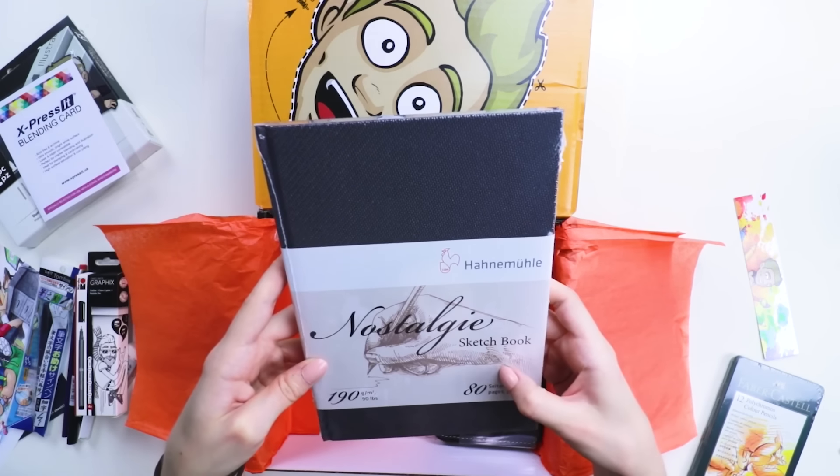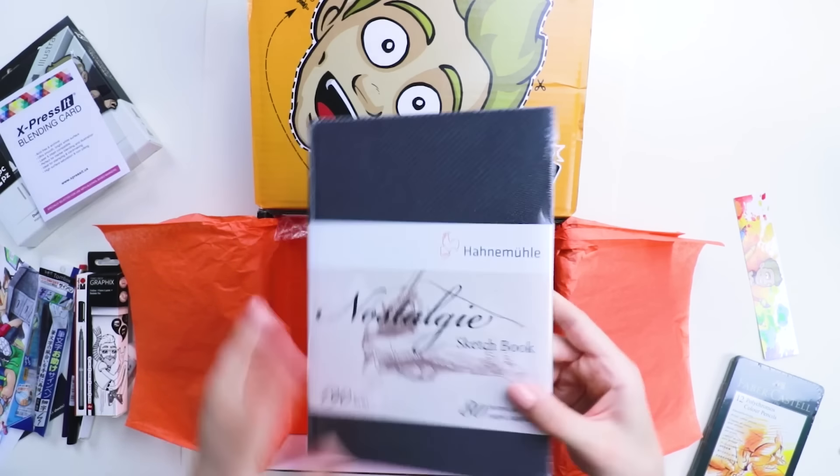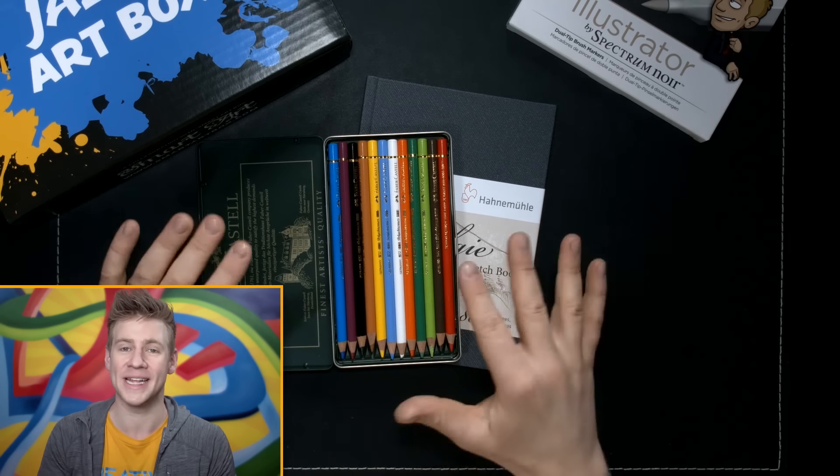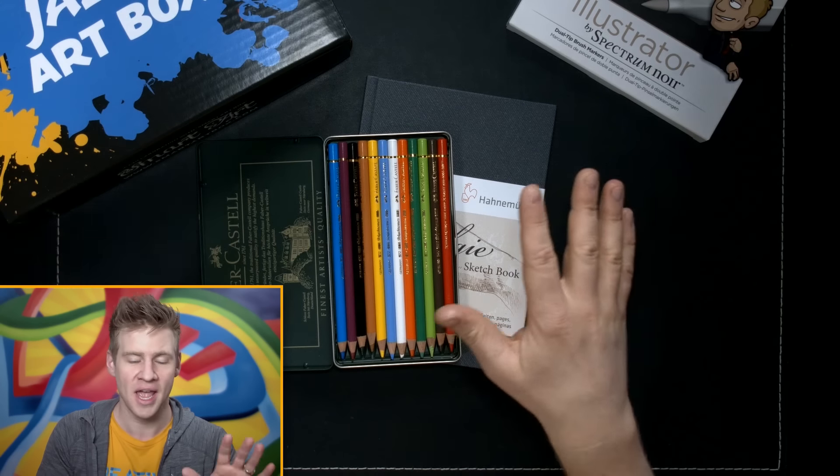I have been hearing so much about this sketchbook recently — it's one of my new favourite kinds. This is a very nice sketchbook. You don't have to take my word for it — people love these things, I love these things, that's why they're in the box. And if you want to get them along with all of the other amazing goodies, you can go check out Jazz's Jazzy Art Box for a very, very limited time now that sales are ending.